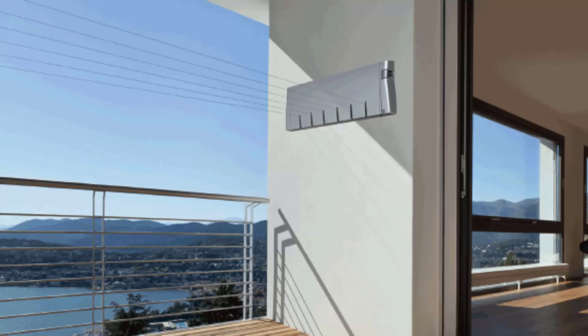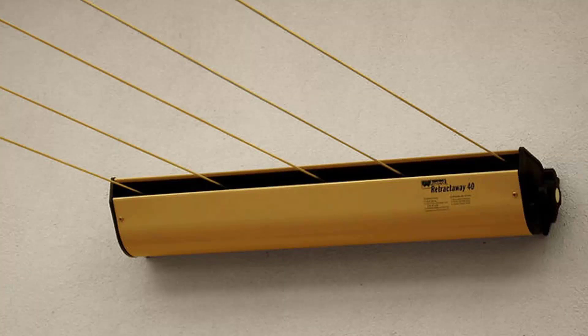Retractable clotheslines are still very popular around Australia, as they are only seen when you need them. The unit pictured here is the Hills 6-line unit, a new modern slim-wall design that extends to about six and a half meters. We also carry products from Austral and Daytech; the Austral Retractaway 40, pictured here, has five lines with sizes from eight meters up to ten meters and is our most popular retractable clothesline. These units easily retract away out of sight when not needed.